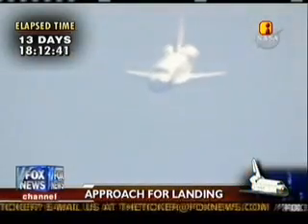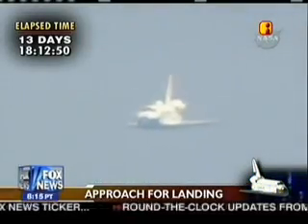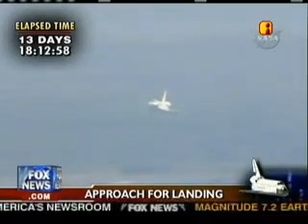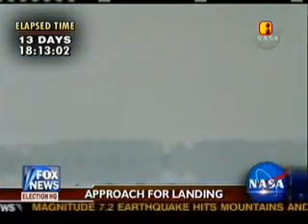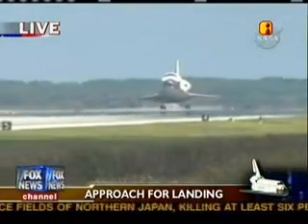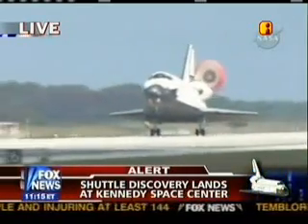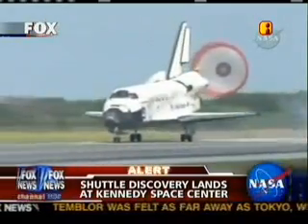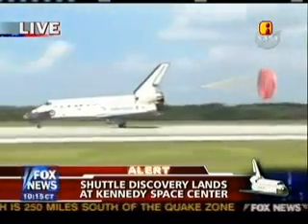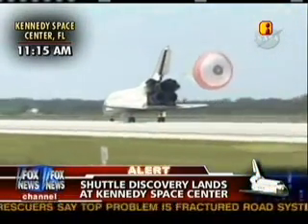Commander Mark Kelly flaring up Discovery's nose. Pilot Ken Ham to deploy the landing gear. Landing gear down and locked. Main gear touchdown. Ham now deploying the drag chute. Nose gear touchdown. Discovery rolling out on runway 15 at the Kennedy Space Center, wrapping up a 5.7 million-mile mission to further expand a global city in space. Garrett Reisman home after 95 days away from the planet.